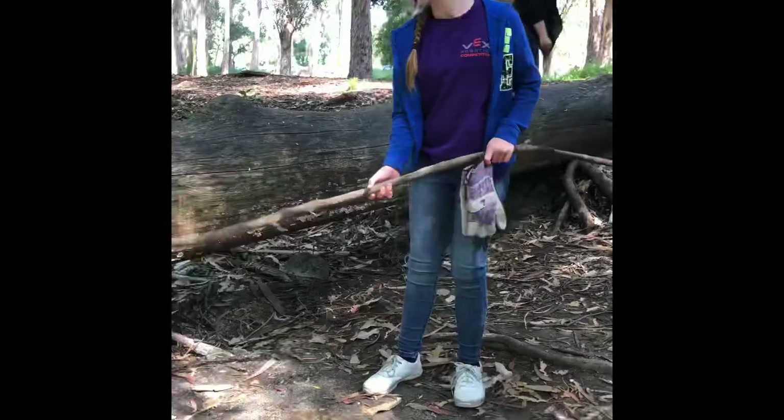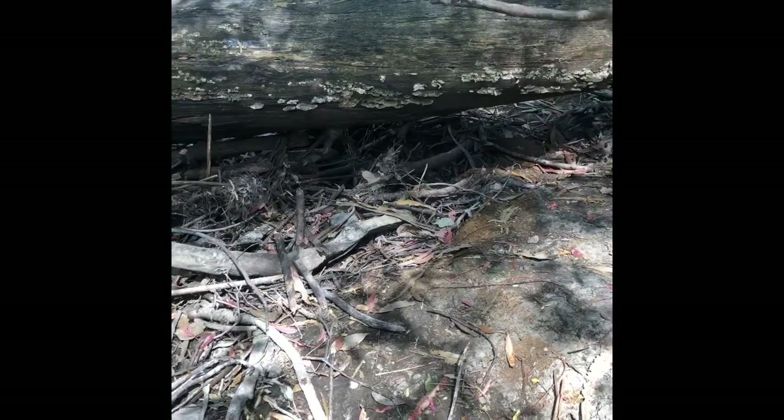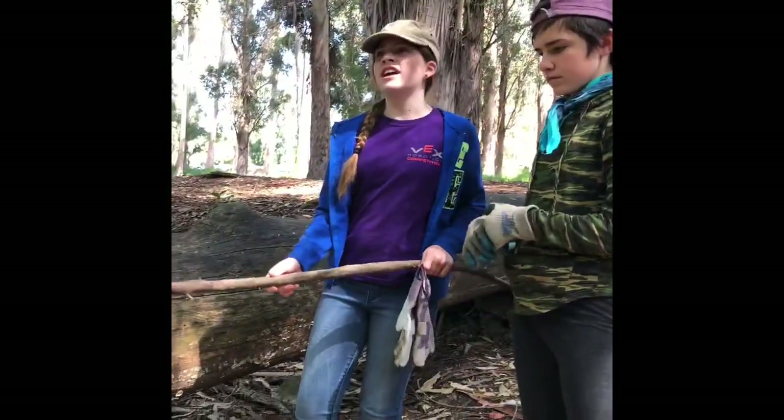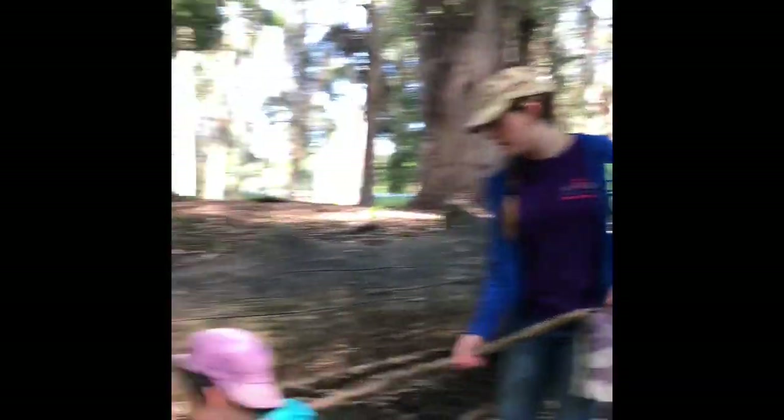These are shelf mushrooms. There are many different types of them, including the largest one in the world, which is actually in Oregon. These guys live on the sides of tree trunks and plants, but mostly trees. You can see all the different types of them, but this is only one — and they look like this.